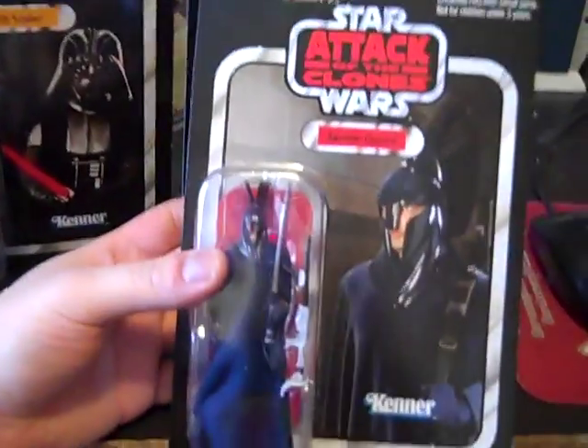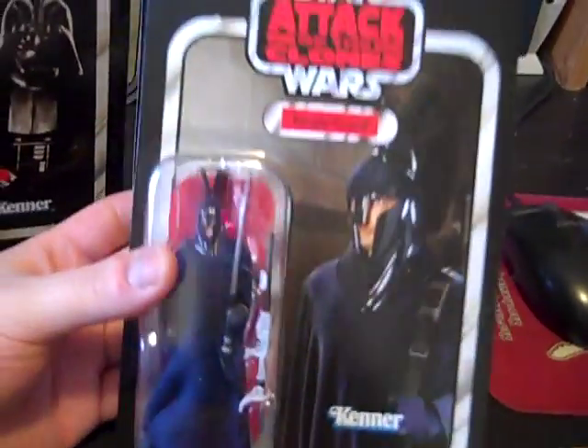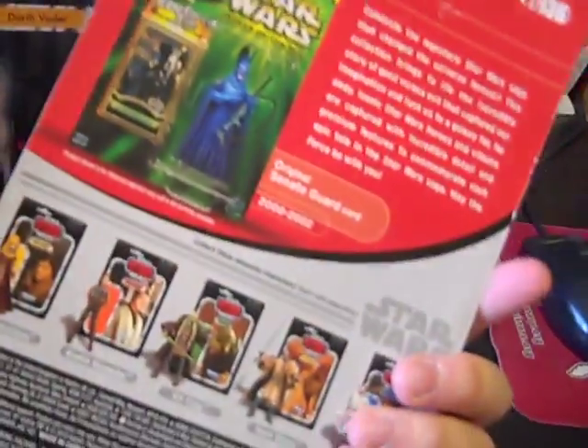Then from Attack of the Clones — I wanted one from Attack of the Clones. You know what, I got one from each movie. Attack of the Clones is just this Senate Guard — he's the only character left. Whatever, just wanted him.